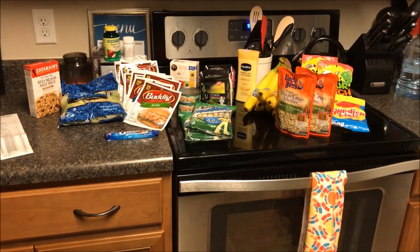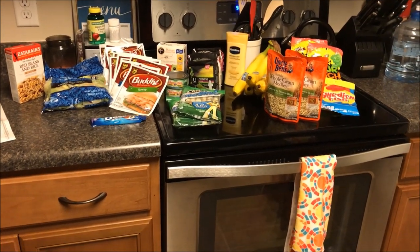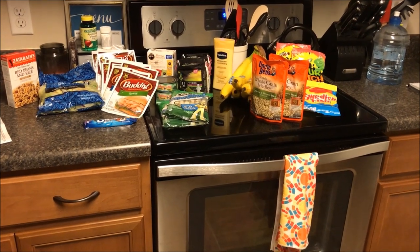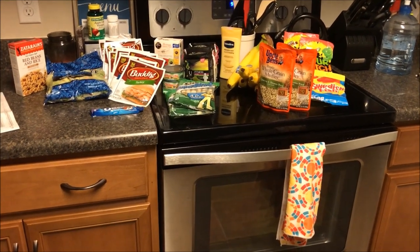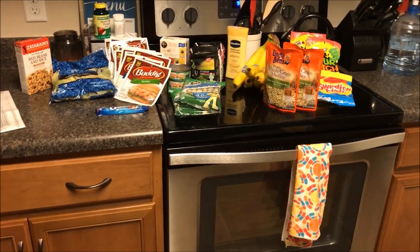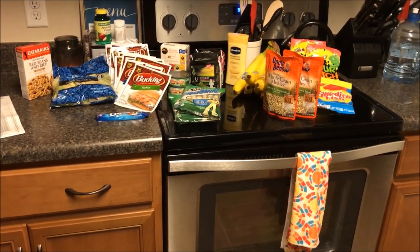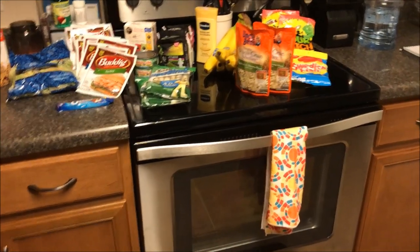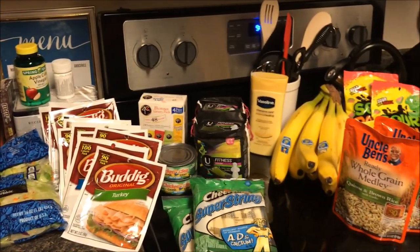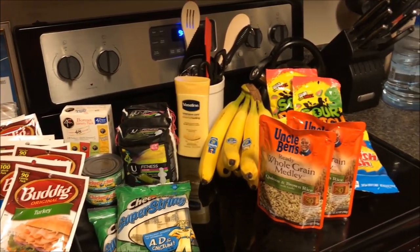I didn't really need anything except for lettuce and some bananas tonight, but I want to show you what I was able to get, how much I spent, and how much I saved. I had to take a little bit out of this week's grocery budget to do this small shopping trip, but that's okay because we did very, very well. I'm going to start by scanning my haul and showing you a few things.